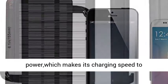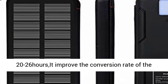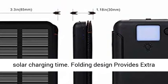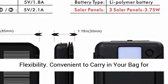3 Solar Panels: when you're outdoors, the 3 solar panels can absorb more sun power, making the charging speed 20 to 26 hours. This greatly improves the conversion rate of the solar panel and shortens the solar charging time. The folding design provides extra flexibility.